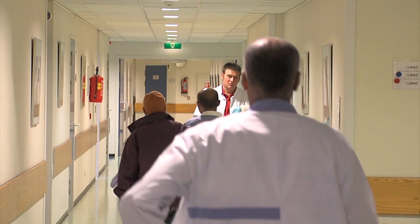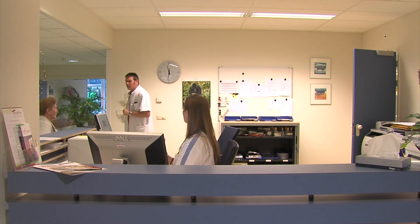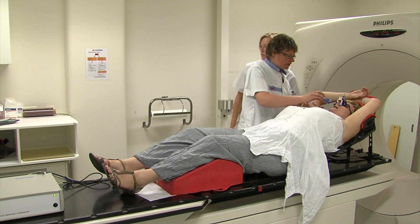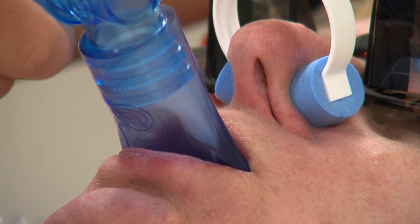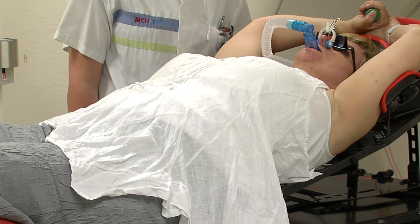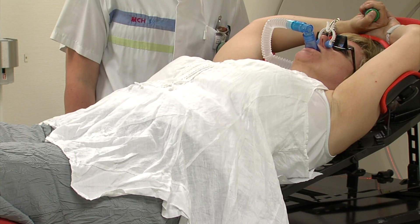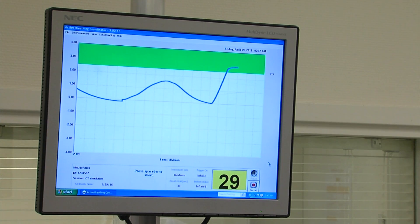This means that you will be asked several times to breathe in deeply and to hold your breath for 30 seconds. By breathing in deeply, your lungs will expand, creating a greater distance between the heart and the left breast or thoracic wall, which is to be irradiated. This means that the heart will receive as little radiation as possible.